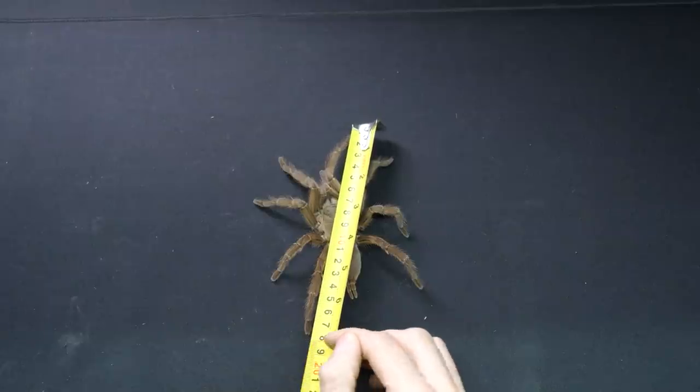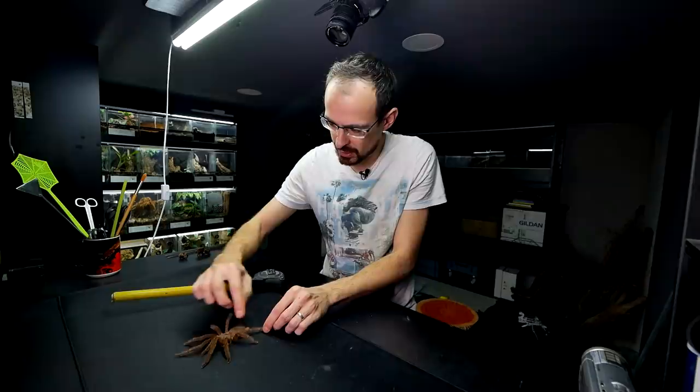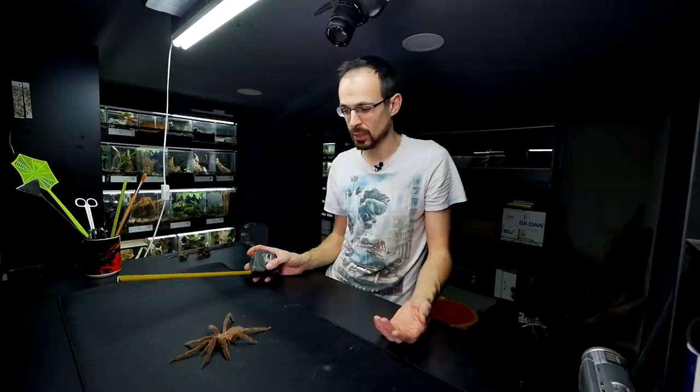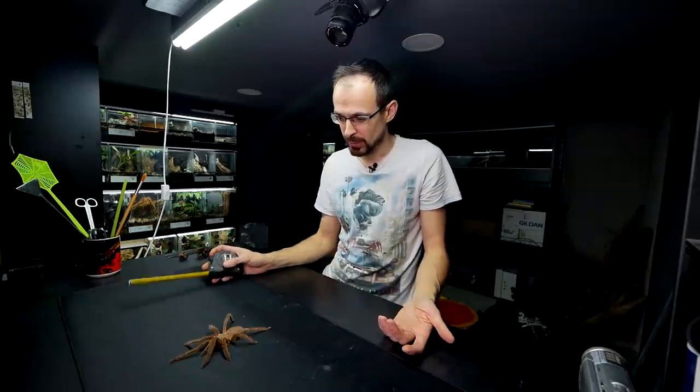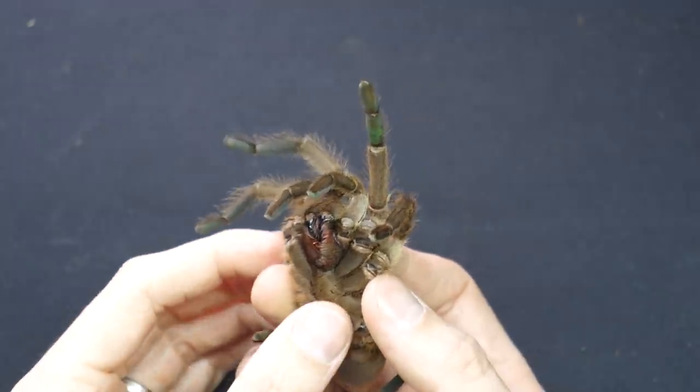She is actually 18 centimeters — 7 inches. And if I spread her legs entirely, almost 19, almost 20. Interesting — I didn't really think she was that big. But it still seems a little bit too early for her to have died.